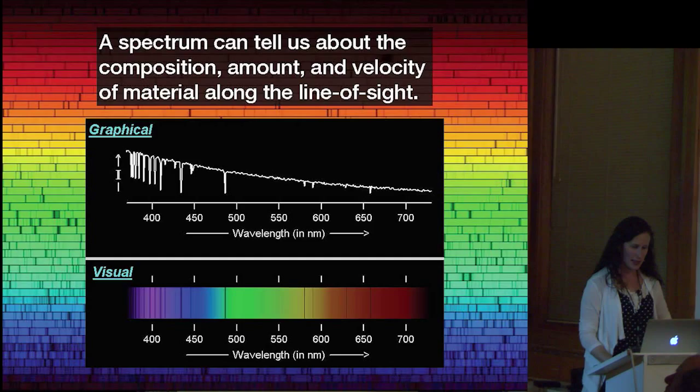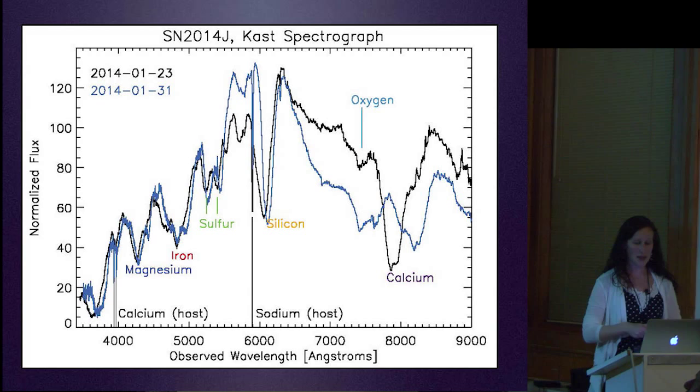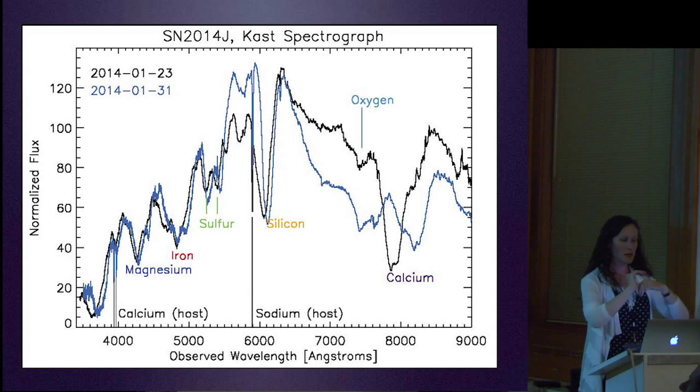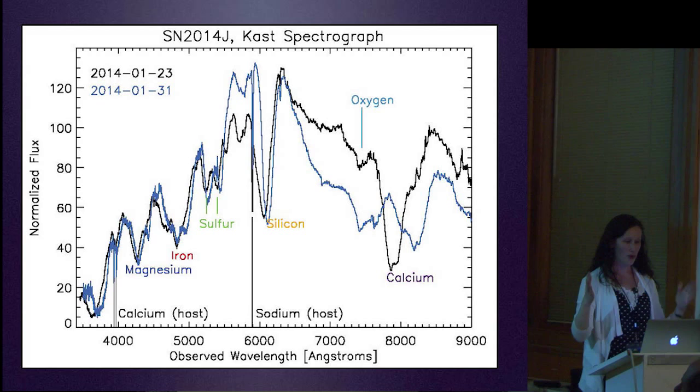Now we're looking at two spectra of supernova 2014J taken with the CAST spectrograph on the Shane 3-meter telescope here at Lick Observatory. You can see right away that some of these lines are massively broad—much broader than normal. That's because when you have a supernova exploding, the material is extremely hot. Temperature is really the motion of the individual particles, and with a hot exploding object, all those particles are moving very fast, which smears out your lines into very broad features. This is what supernova spectra look like.